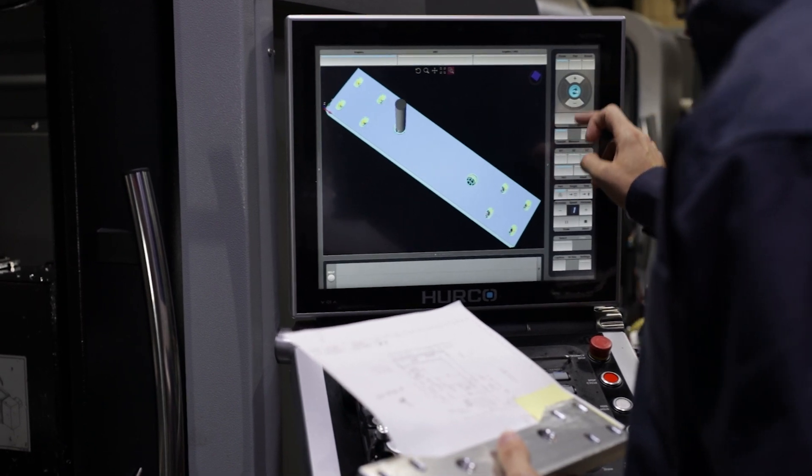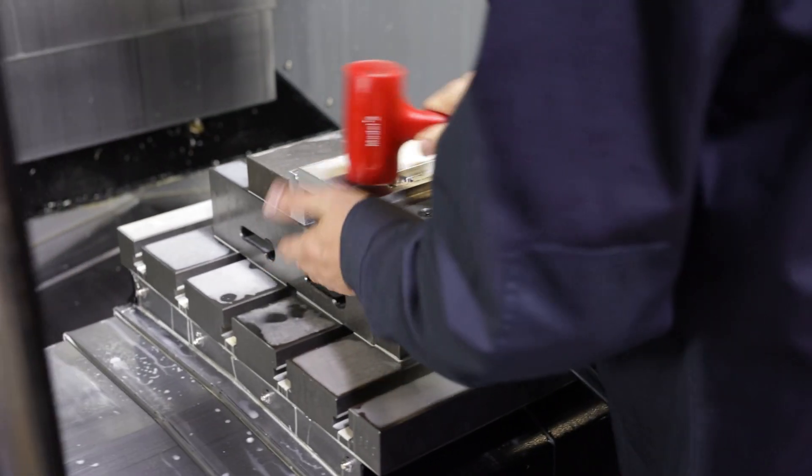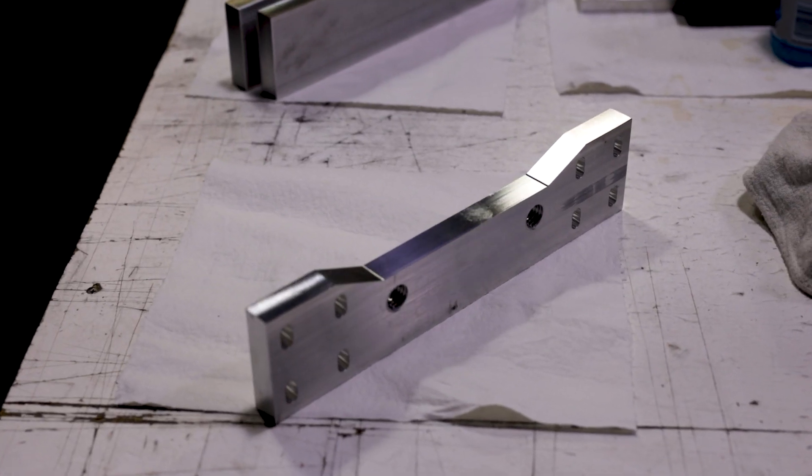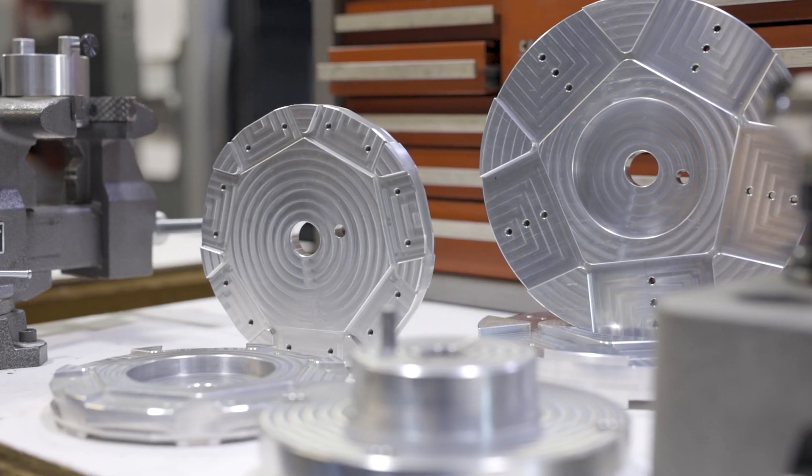In manufacturing, most customers expect that their parts are going to be exactly how they design them and are going to function exactly how they want them to, without ever having to think about what it took to make the part. So our job is to deliver that experience to our customers — we want to make sure that when they